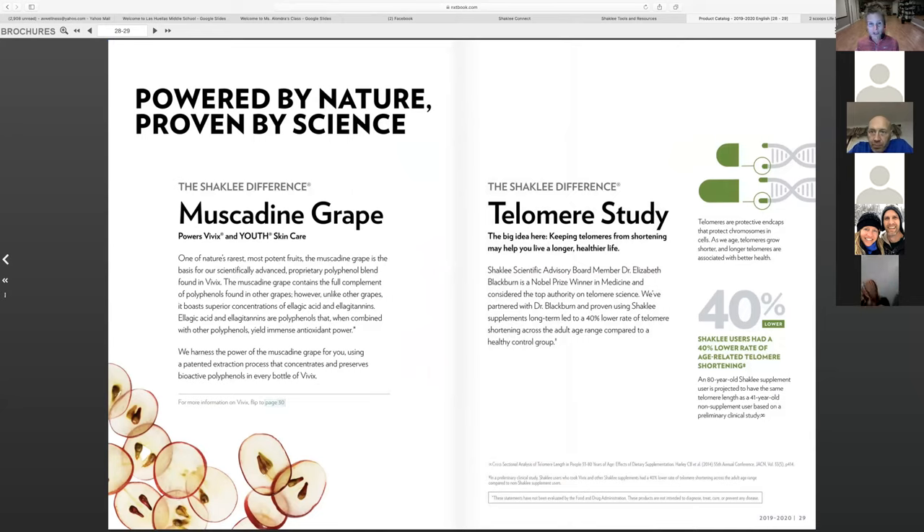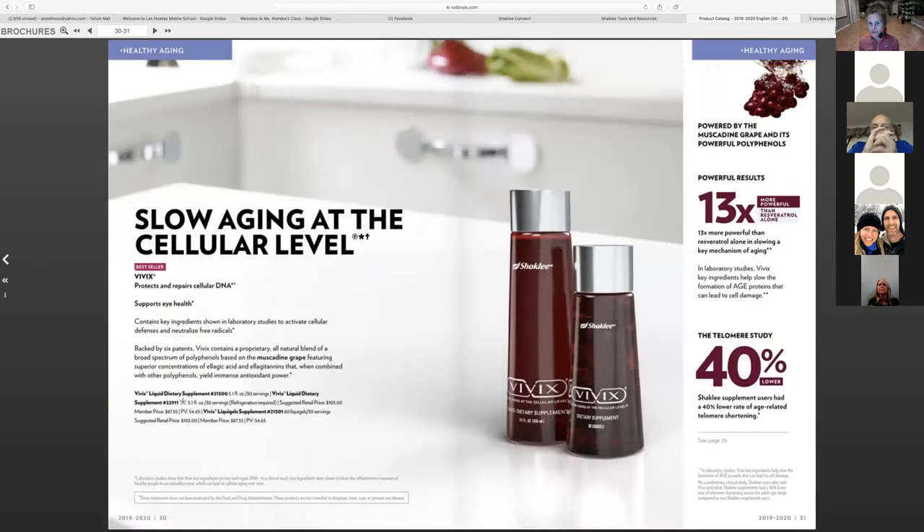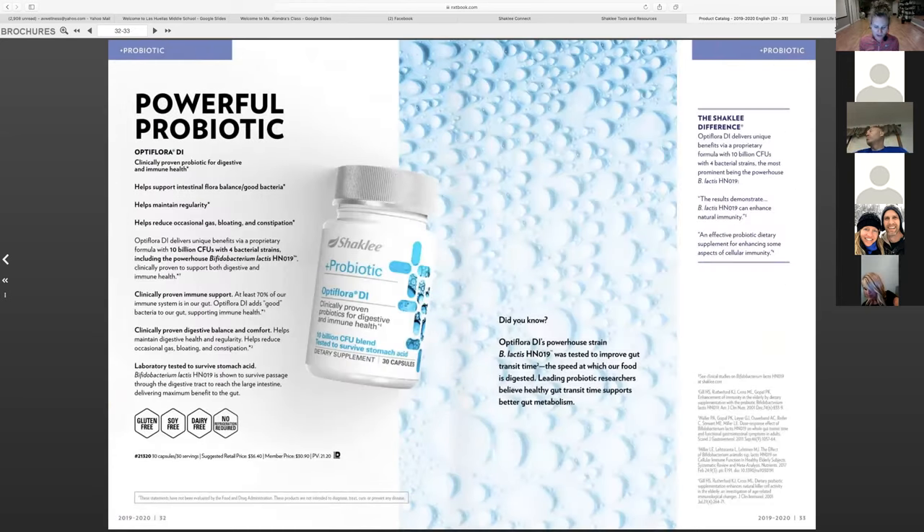Healthy aging — this is where the telomere study comes into play. If you can actually prove that you can slow down aging without anything unsafe added, that's the Shaklee difference. There are resveratrol products on the marketplace, but most have sulfates, which is a common sensitivity, and many trigger Emodin — a natural laxative — so people can't stay on them. Vivix is a very safe way to do this; we've taken it for years. It slows down cellular aging at the cellular level — a great product especially for those suffering with autoimmune diseases.